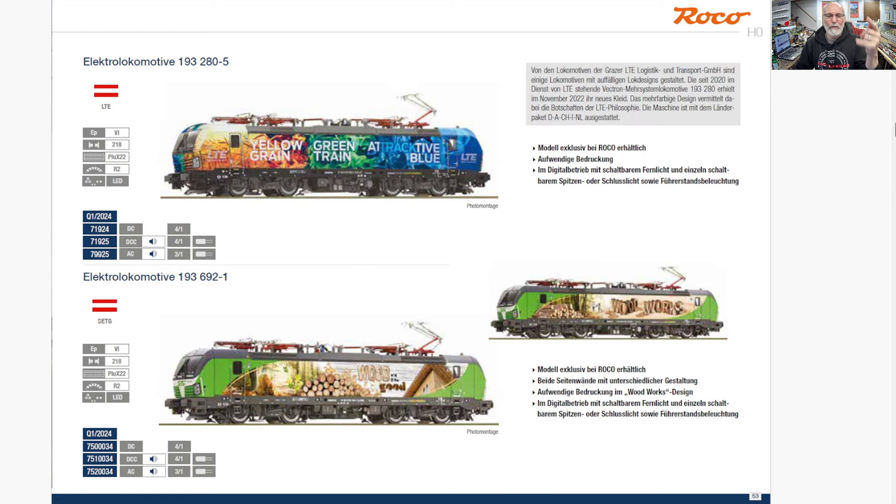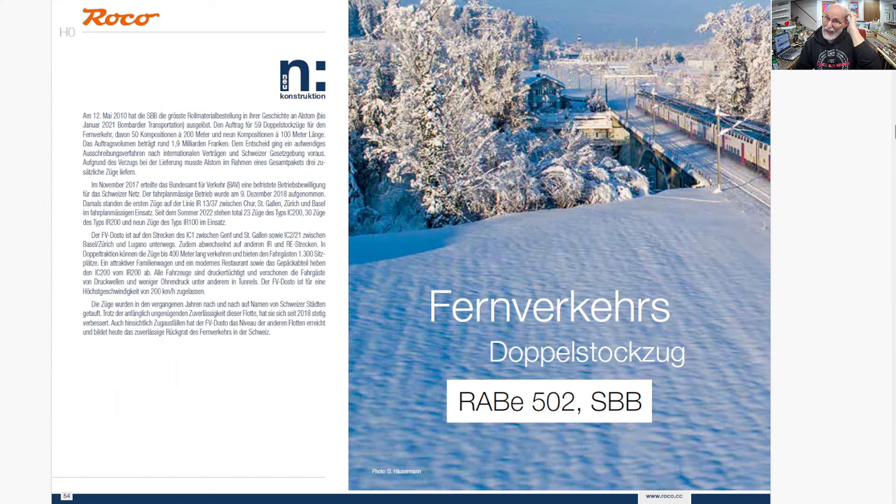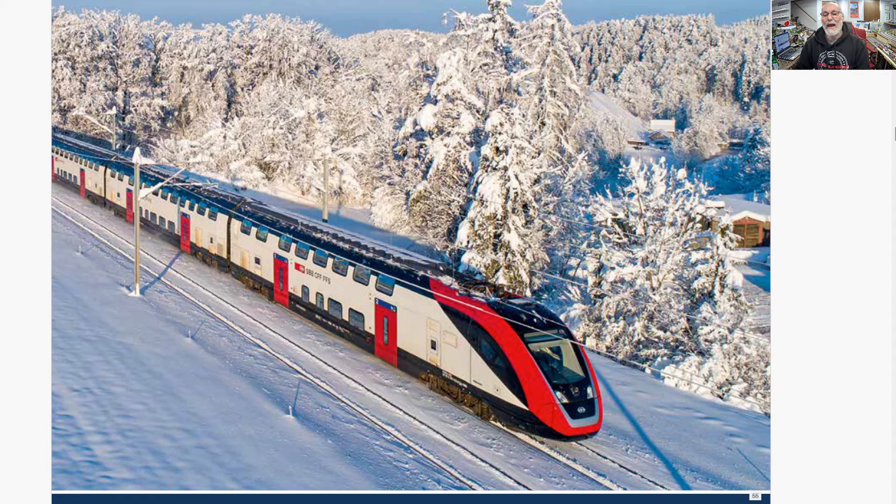Two more Vectron liveries here, all Era 6, Class 193s as I know them. And now some new construction — the long-distance double-decker train, Doppelstockzug. This is all-new construction and it is a Swiss one — gorgeous, but a very expensive car set.